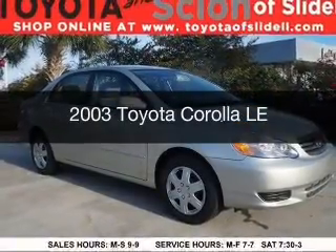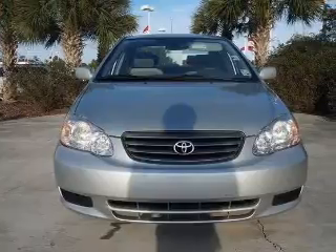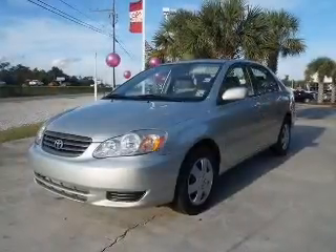This is a used 2003 Toyota Corolla. It's powered by front-wheel drive, a 1.8-liter, four-cylinder engine, and a four-speed automatic transmission.